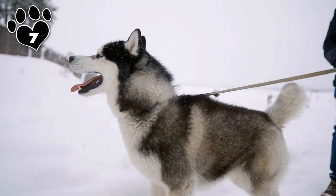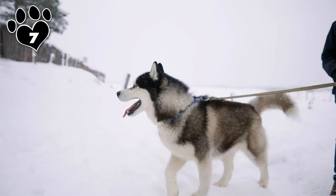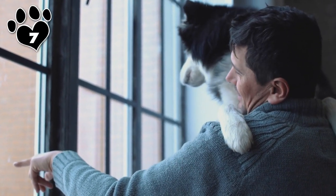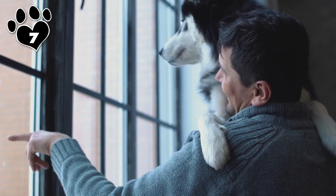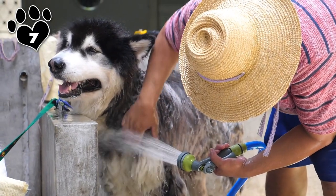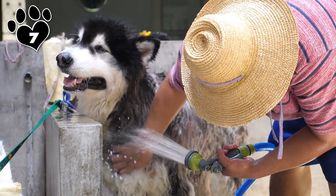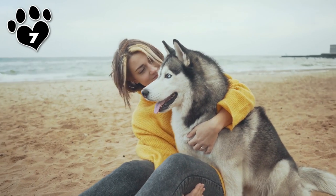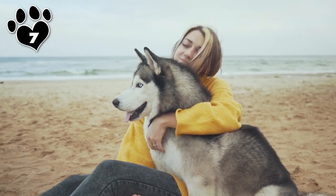Ironically, taking care of their coat doesn't take much effort. Like the Keeshond, the Husky is practically odorless. When it comes to bathing, they clean themselves like cats and seldom need baths. Grooming a Husky coat is also surprisingly easy — just brush them out once a week, every day during shedding season, and you'll have one handsome Husky on your hands.